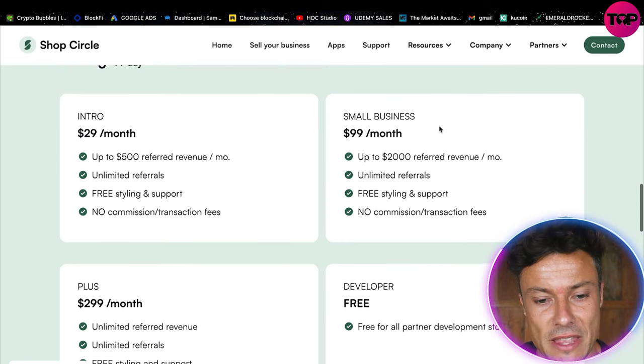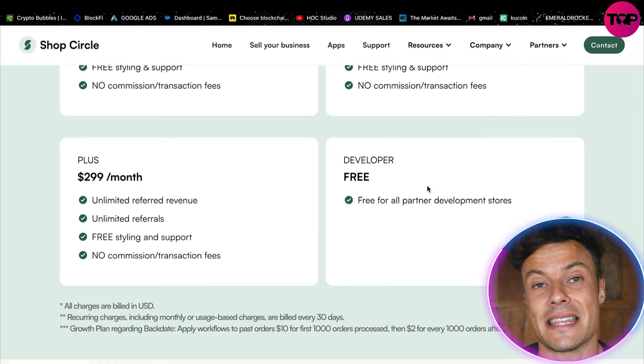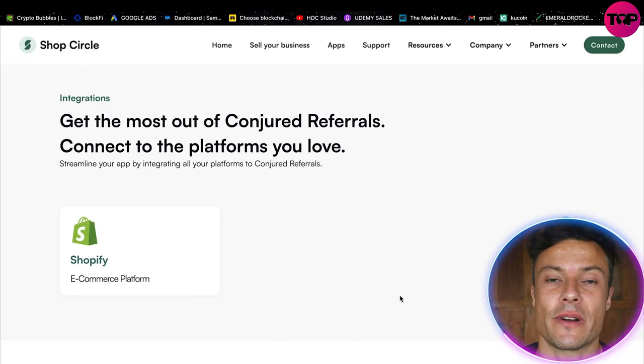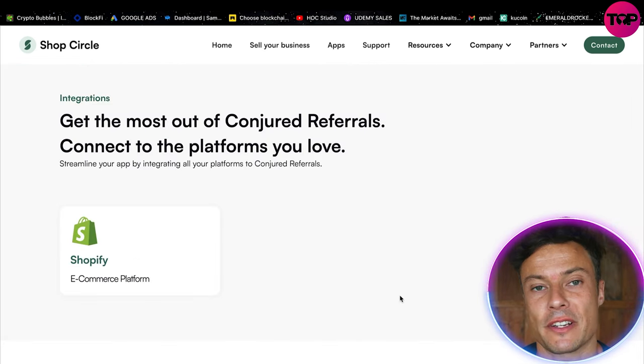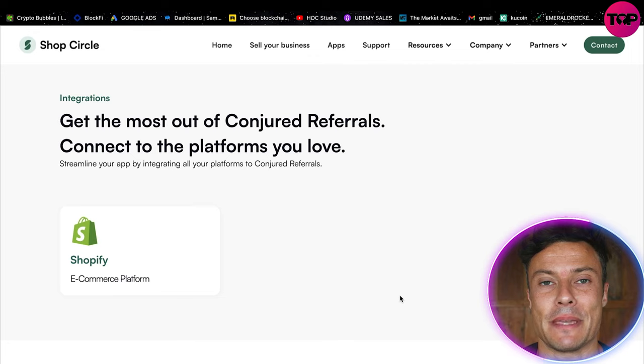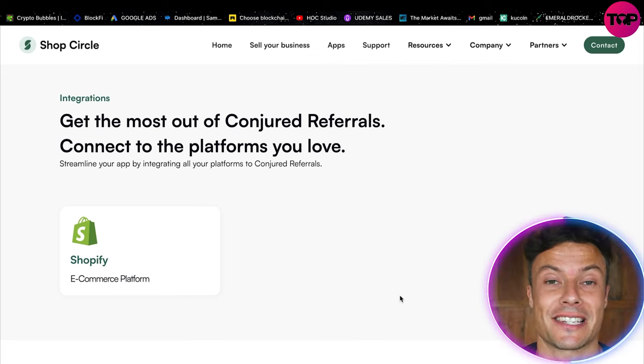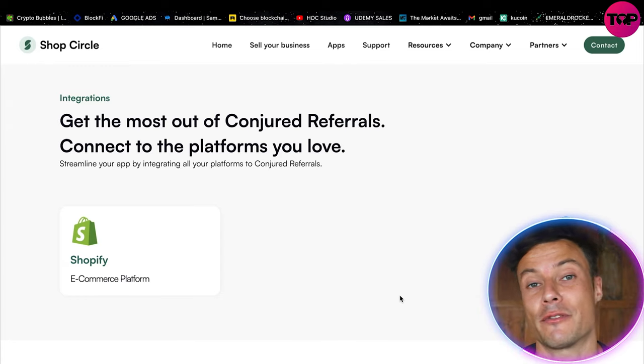If you're already a partner and developer, you can access these apps for free, which helps with building stores for other clients. It's all very straightforward — once you've got your Shopify store set up, you can download this into the app store and it seamlessly attaches through things like API keys. If you don't know how to do it, there are loads of tutorials available on this platform as well as YouTube.